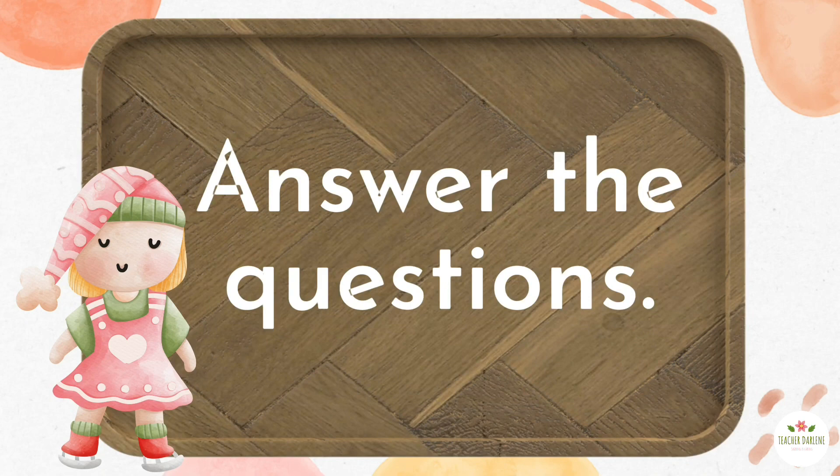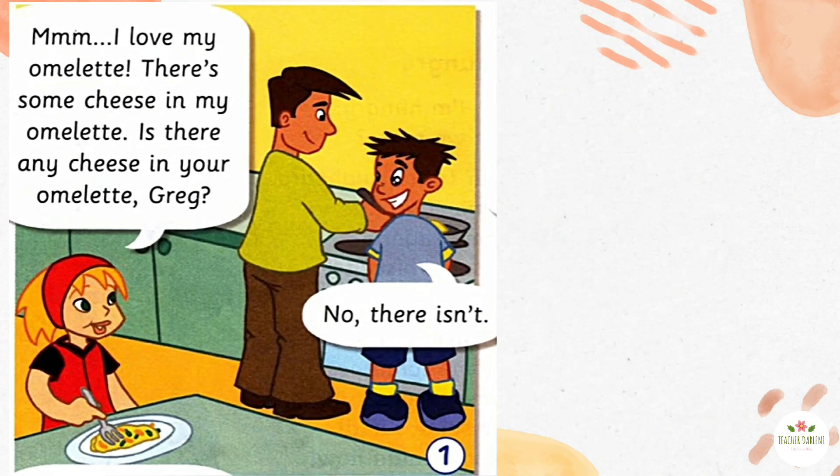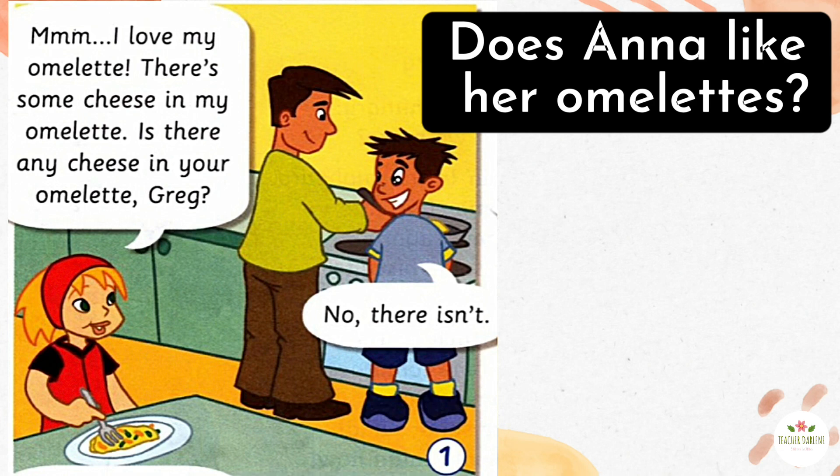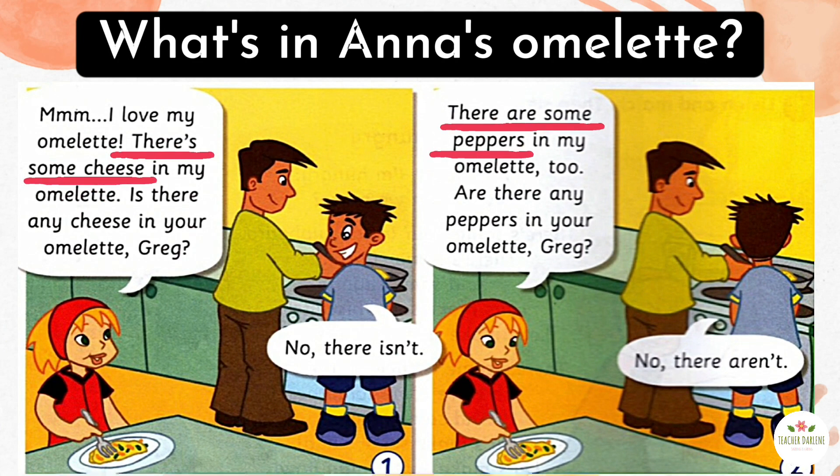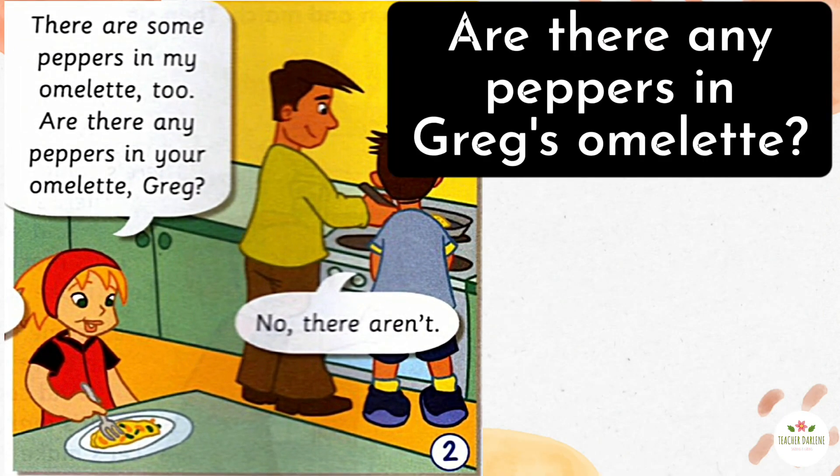Answer the questions. Does Anna like her omelette? Yes, she does. What's in Anna's omelette? There are peppers and cheese in Anna's omelette. Are there any peppers in Greg's omelette? No, there aren't.